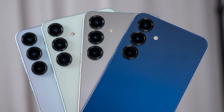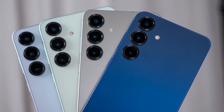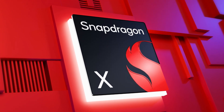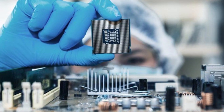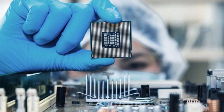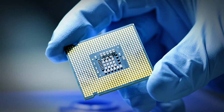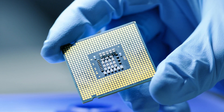Just a short while ago, many believed that the Galaxy S26 series would go fully with Snapdragon, just like what happened with the Galaxy S25. The main reason? Samsung's own chip factory couldn't produce enough reliable chips at the time, but things are changing, and fast.